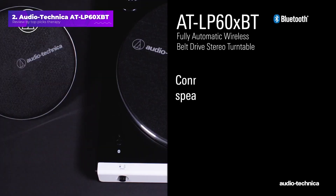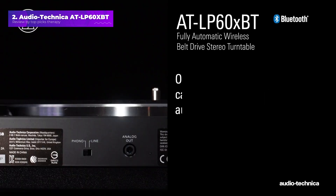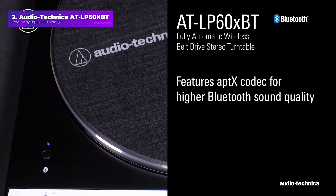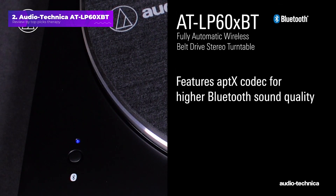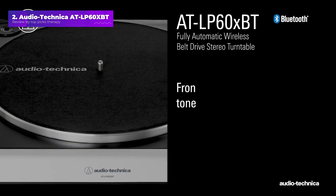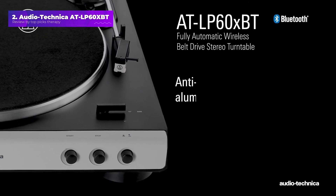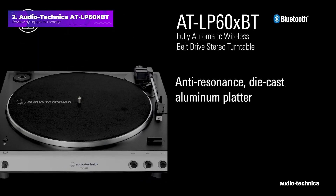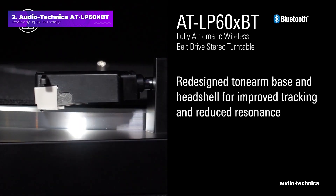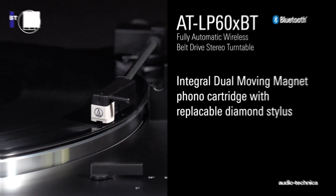In our testing, we found that there are some minor sacrifices involved in a turntable this affordable. The very light plinth feels rather insubstantial, and while the soundstage delivers that all-important vinyl warmth, it could do with a little more crispness in the higher frequencies. For this reason, we think that hardcore audiophiles may prefer the sound and look of hi-fi turntables like the Cambridge Audio Alva TT, priced around $1,700 or £1,500 or AU$2,750, listed below.